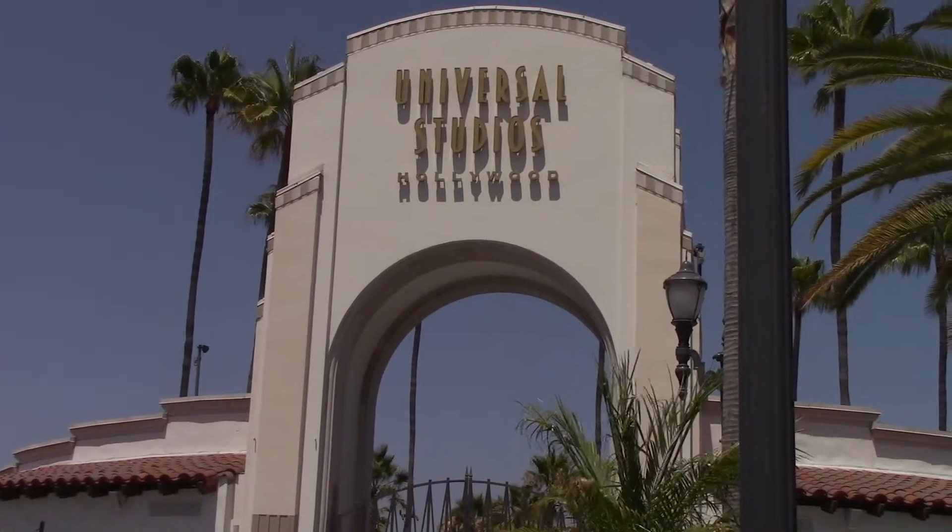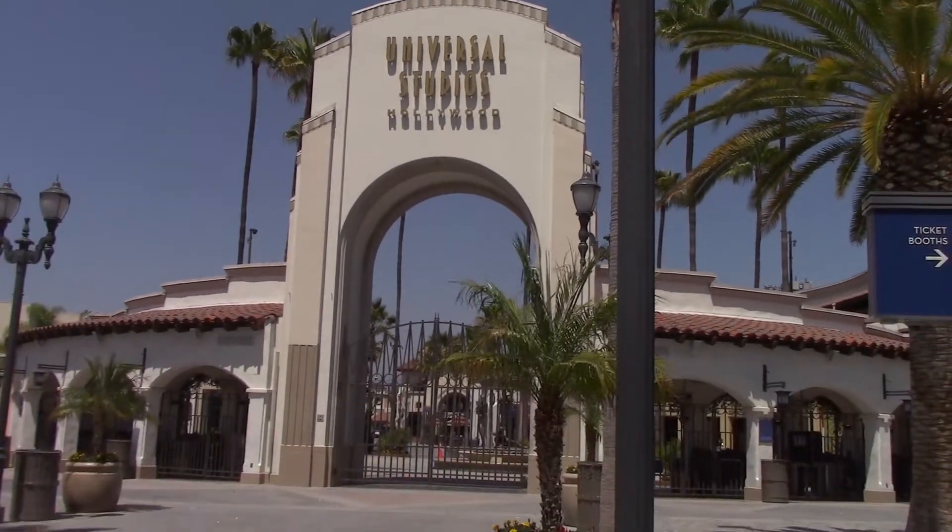How's it going, everybody? Sean Allen here. Welcome to another Universal CityWalk update. That's right, I'm back at Universal CityWalk. There's the front entrance to Universal Studios Hollywood right there. Once again, I'm about to do another update for you guys from right here at Universal CityWalk.